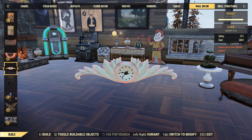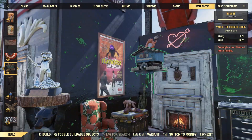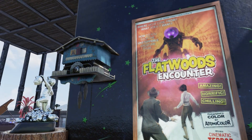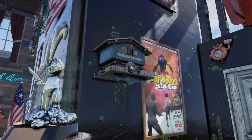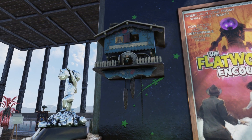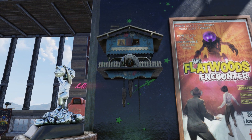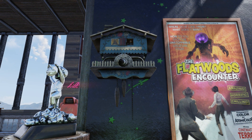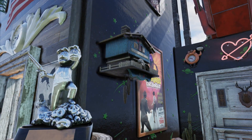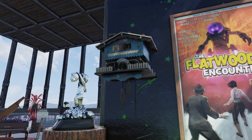Under wall decor, under your clocks, you are going to come across the Vault-Tec Cuckoo clock. Placing that right here — it has the little animation where you come out of the vault. I actually really like that, that is super sick. It's a lot bigger than other clocks in the Atomic Shop and I love that little animation. I'll play it again — it's so sweet.